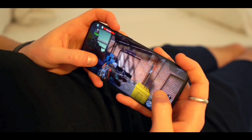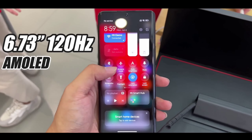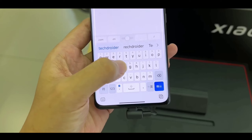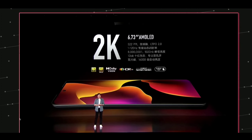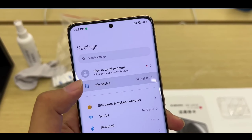Here is the new flagship Redmi Note 12 Pro Max, and this one looks amazing because this time you're getting many good improvements and many new changes. First of all, the new flagship design is really nice, and it has an amazing camera setup on the back. This is a new quad camera model.